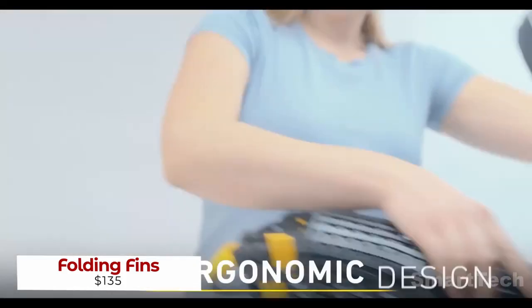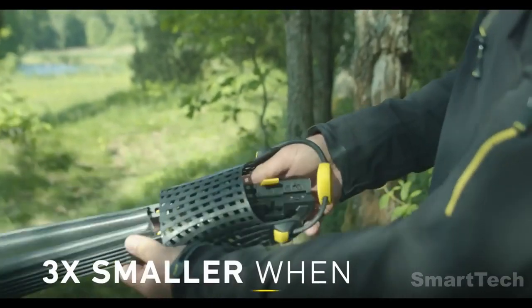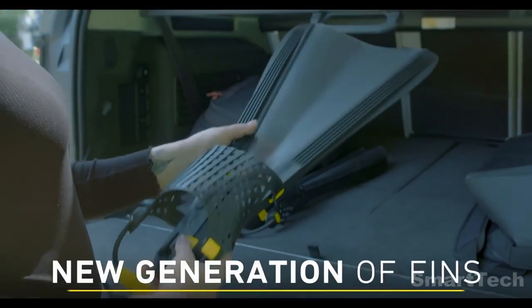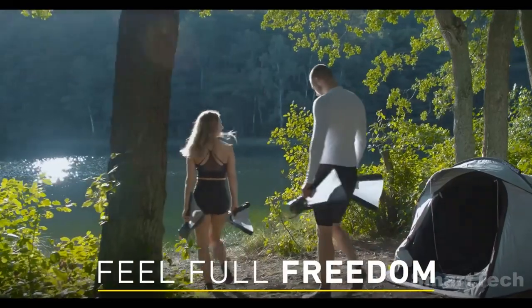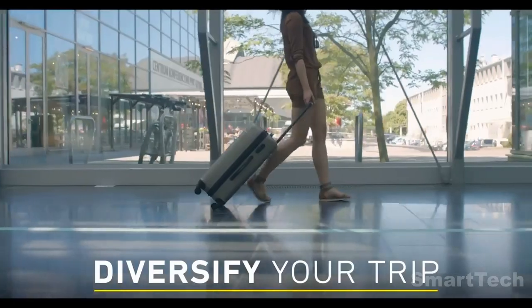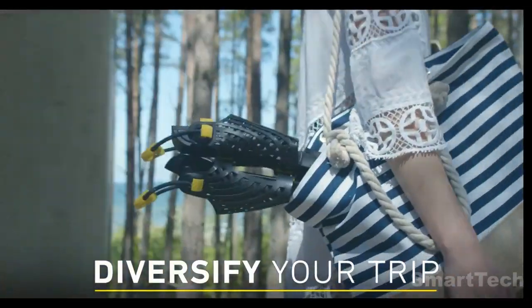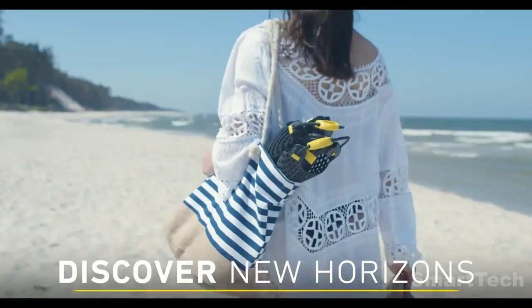Say goodbye to the hassle of packing your fins. With Folding Fins' patented design, they are 3x smaller when folded and take just 2 seconds to fold and unfold. Their ergonomic design provides an easy-to-adjust fit, while the reinforced membrane with its biomimetic design offers superior performance and flexibility.